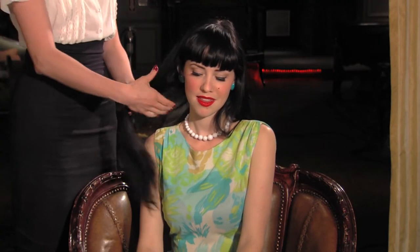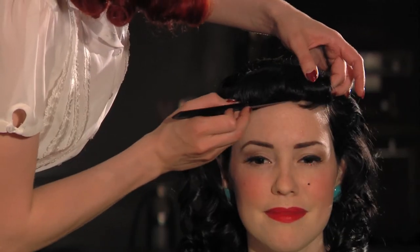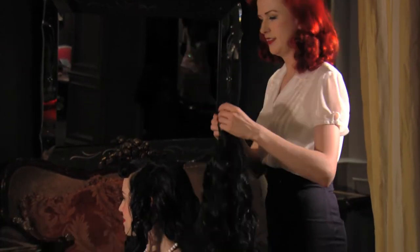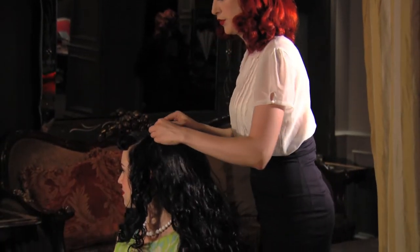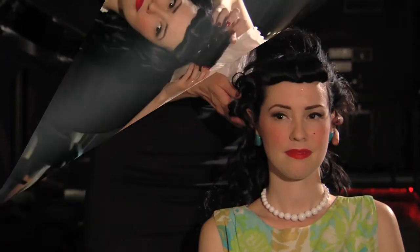I'm going to show you how you can take long straight hair and add volume and curls, and also how to roll Betty Page style bangs. I'm also going to show you how to incorporate wigs and hair pieces and how to add volume either with your own hair or with using these hair pieces.